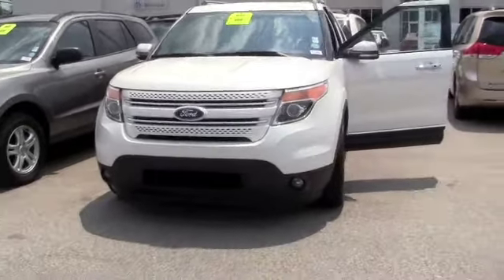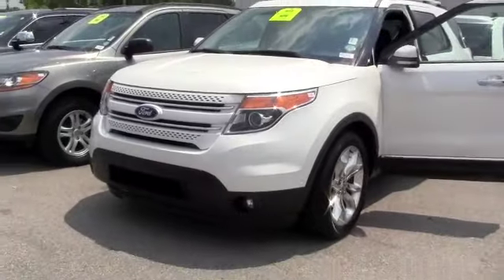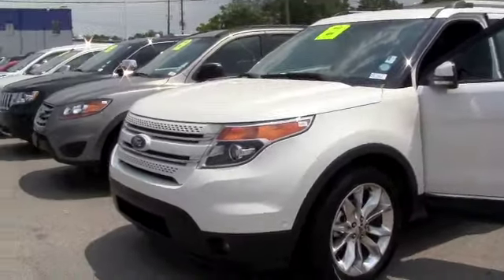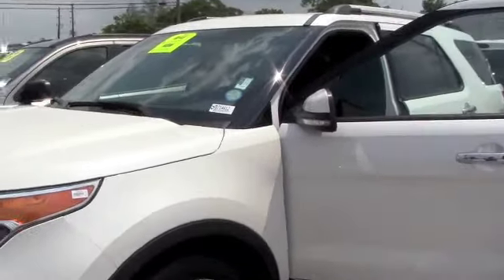Alright folks, you're looking for a great SUV, family vehicle, pretty much luxury. This is a 2011 Ford Explorer Limited Edition. It's a 3.5 liter V6 engine, one owner, has great cargo space, and everything's digital.